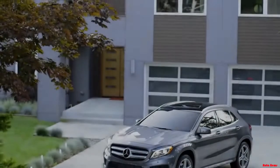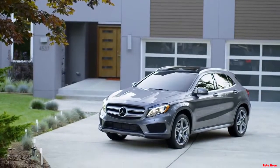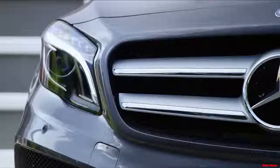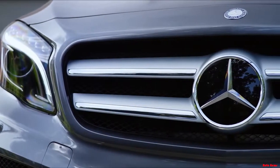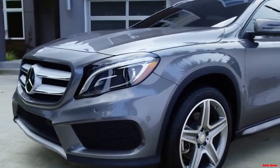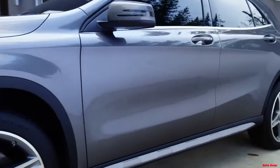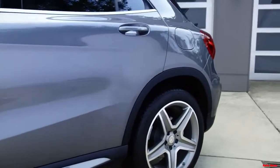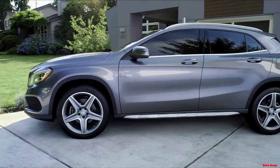The GLA breaks the mold with its captivating, coupe-inspired styling. Upfront, available Bi-Xenon headlamps with LED daytime running lights embrace a strong, flat grille that redefines the classic Mercedes-Benz profile for a new era. Bold, sculpted character lines not only catch the eye, but cheat the wind, helping the GLA achieve great aerodynamic efficiency and remarkable fuel economy. And a range of contemporary paint colors ensure you'll always stand out in a crowd.